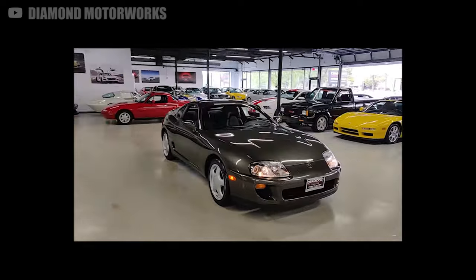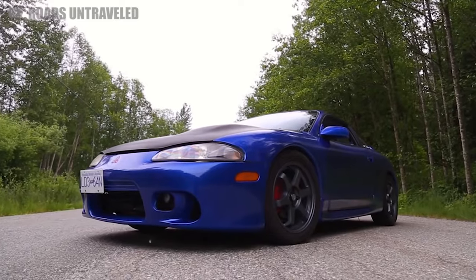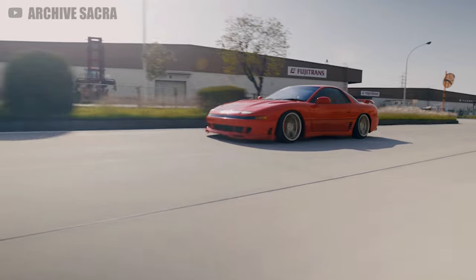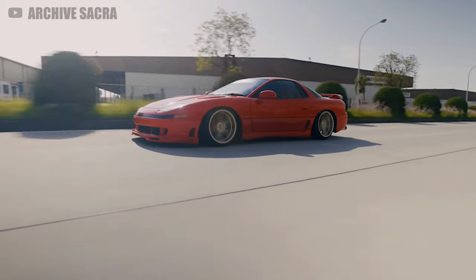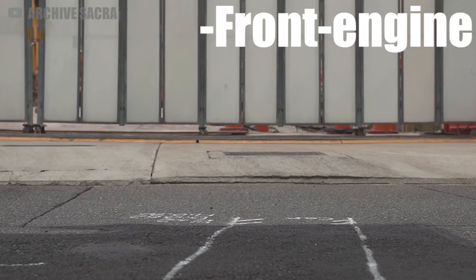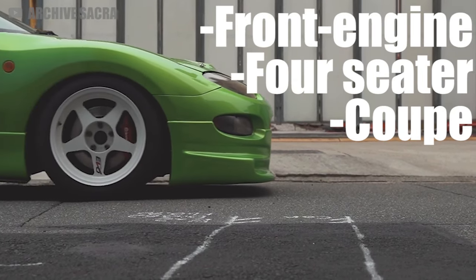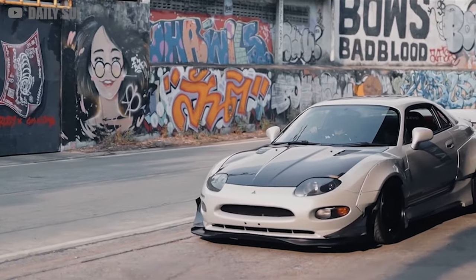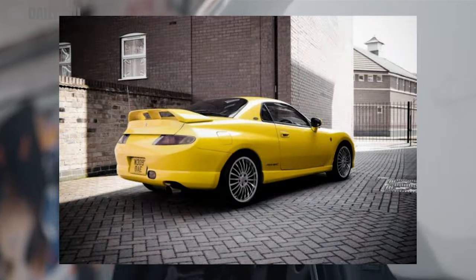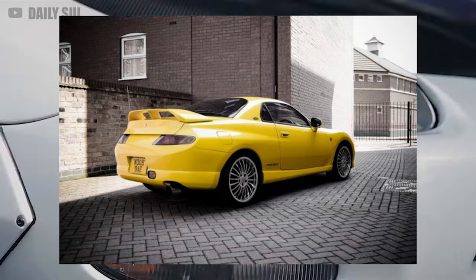In the early 90s, Mitsubishi was looking to make something that would slot between their entry-level Eclipse and the legendary 3000GT — a cheap sports car middle ground. The result was the FTO, a front-engined four-seater coupe with a notably more stylish design than its Galant brother. It even won Japanese Car of the Year in 1994, which prompted Mitsubishi to create a special dandelion yellow edition commemorating the award.